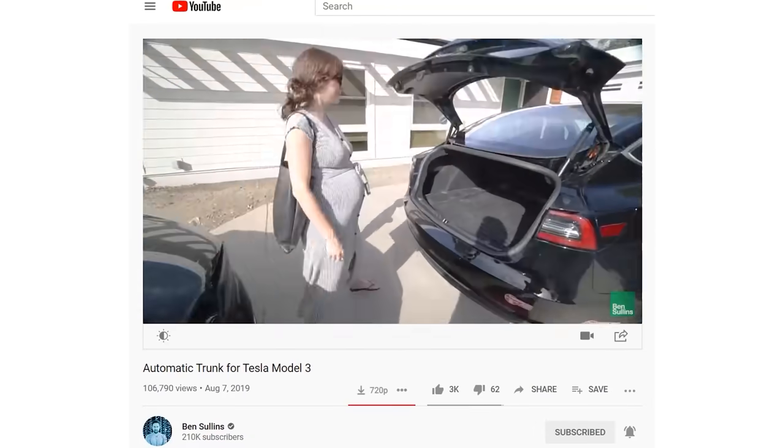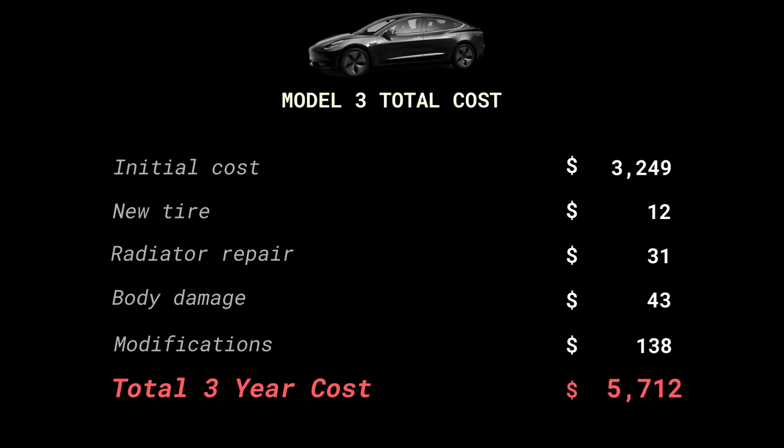The modifications included an automatic trunk, a tow hitch, ceramic coating, and custom wheels. So adding all that up — everything I paid for the car, the repairs, and any modifications — was $63,536.